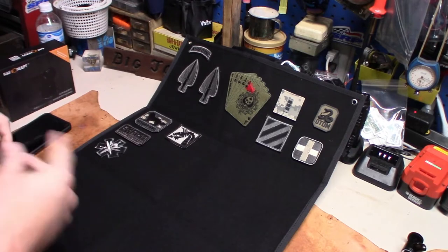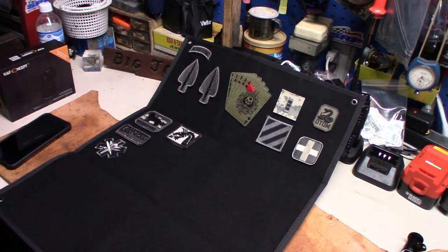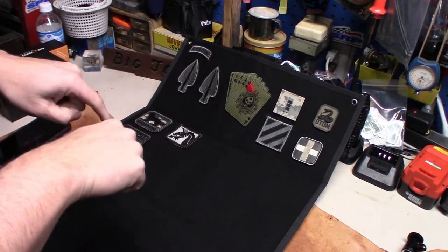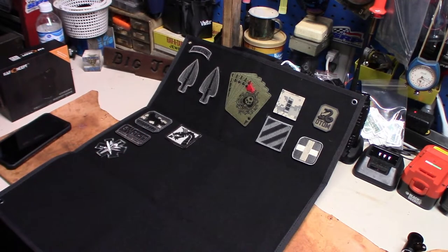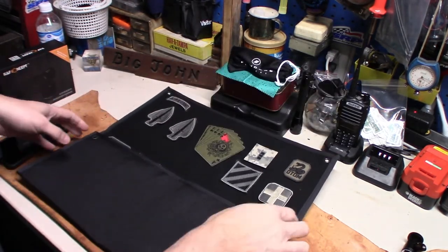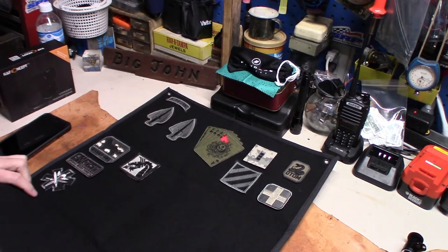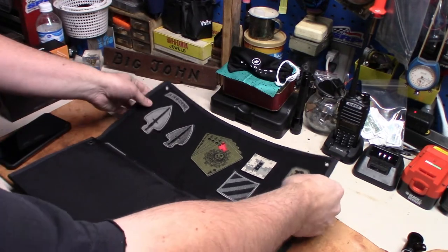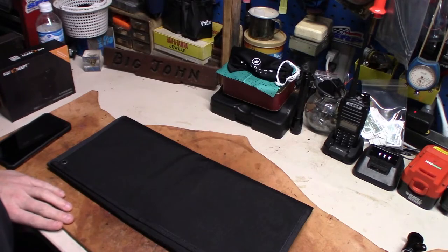That's it — that's the morale patches I have for now. If you've got any, send them to me. Email address will be down below too. I would appreciate it, and I will mention you on air when you send them. And for all of our armed forces — I appreciate you. From Midten Outdoors, we appreciate you, and thank you for your service, past and present. Alright guys, be prepared.